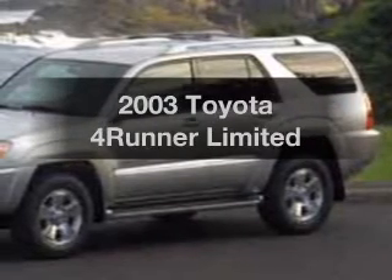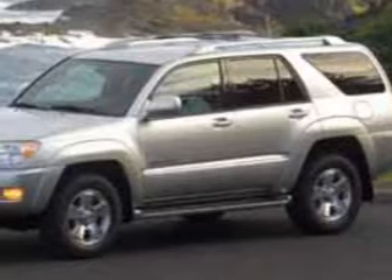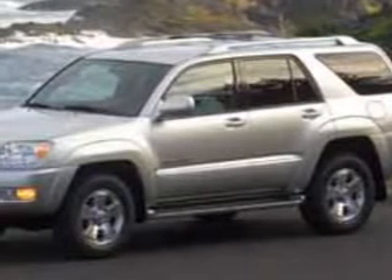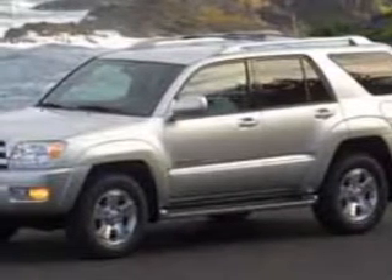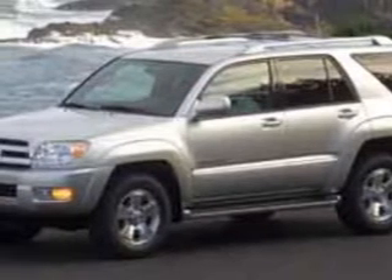Introducing the 2003 Toyota 4Runner — this is the set of wheels you've been looking for. The powertrain includes four-wheel drive with a solid six-cylinder engine driven by an automatic transmission. Stand out from the crowd with premium wheels.